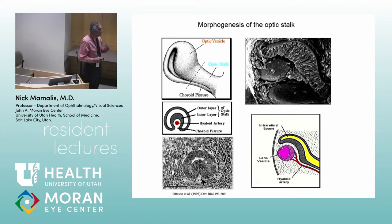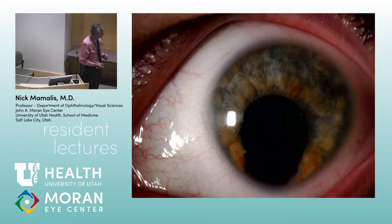How does blood supply reach the developing eye? You get a little fissure that is inferior — slightly inferior nasal — and in that fissure travels the hyaloid artery. The hyaloid artery goes into that fissure and gives blood supply to the inside of the eye as it's developing. Eventually that fissure closes. I'll show you a couple of things that happen when the choroidal fissure doesn't close.